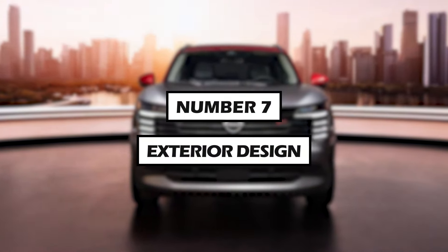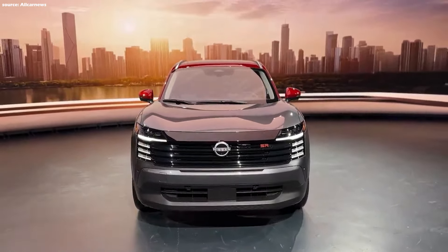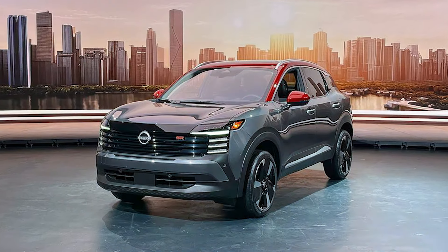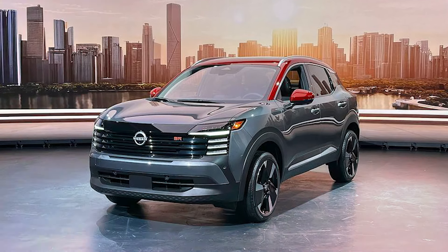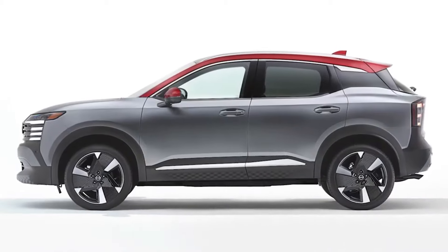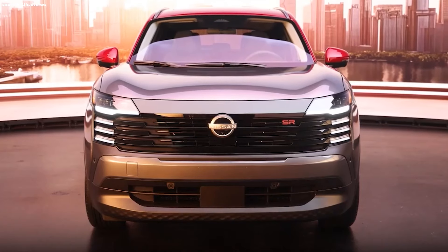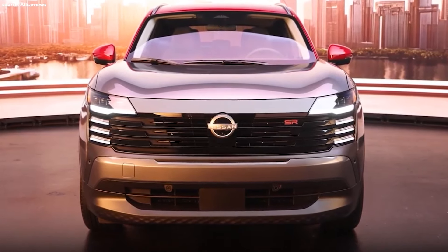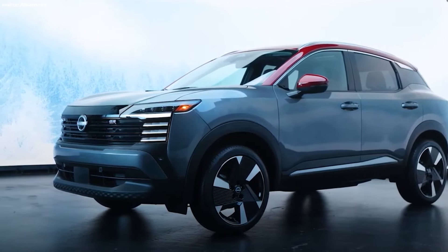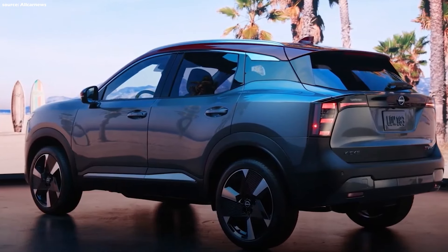Number 7: Exterior design. The Kicks embraces a transformation that propels its exterior design into a new era of automotive aesthetics. Building upon its predecessor's foundation, the latest Kicks evolves with a more contemporary interpretation, achieving a delicate balance between boldness and simplicity. The front and rear fascia have been meticulously redesigned with clean, assertive lines, and the redesigned Kicks modestly expands an inch or two in every dimension.